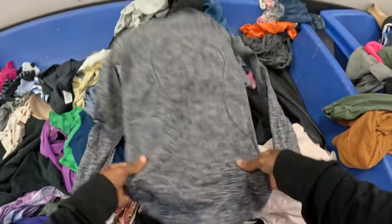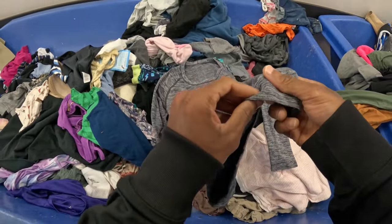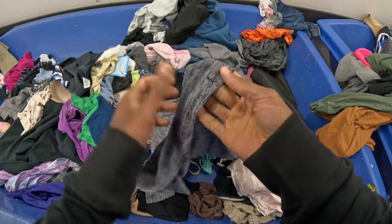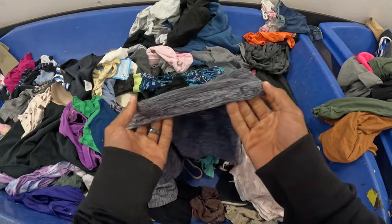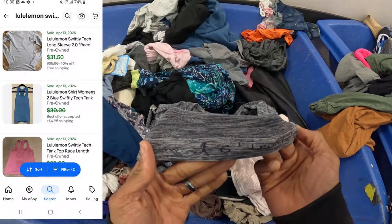It looks like this is a Lululemon long sleeve - looks like maybe a Swiftly Tech long sleeve shirt, could be it, don't quote me on that. You can always find the size at the very bottom on this model. Looks like it's the women's size 6.